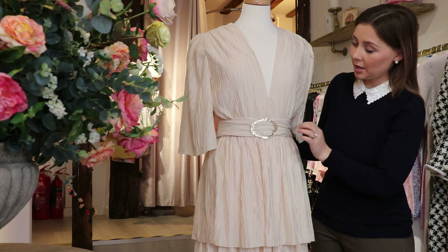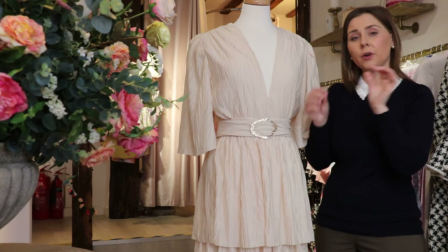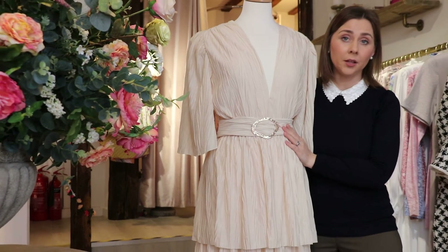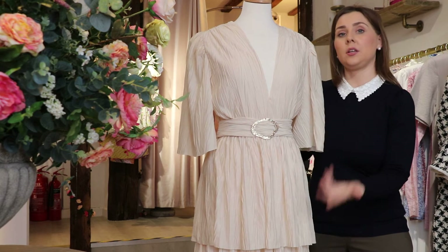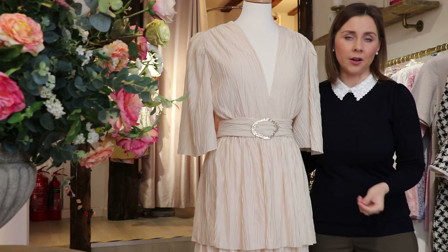The belt is detachable. You'll see when I turn the garment round — it's got two little button fastenings on the back of it. So you can wear it with or without the belt. If you wear it without the belt, which I will show you toward the end of my showcasing, so you can see it in that style.